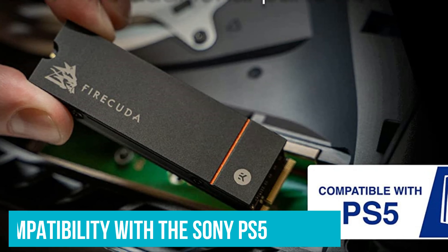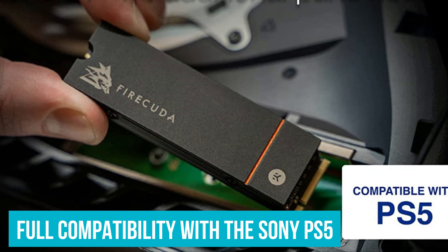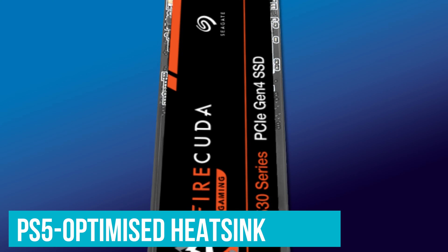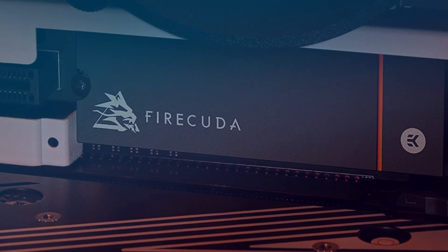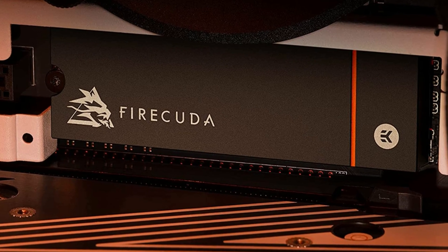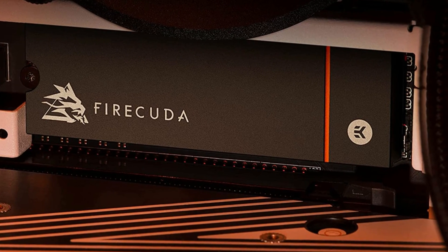Additionally, it's worth highlighting the FireCuda 530's full compatibility with the Sony PS5, even offering an optional PS5-optimized heatsink, making it not only an outstanding SSD choice but also one of the top picks for PS5 storage solutions.